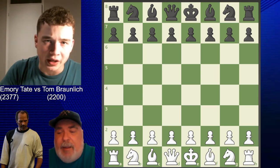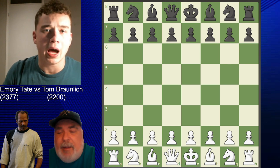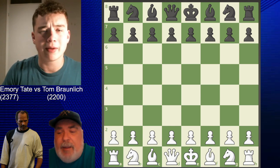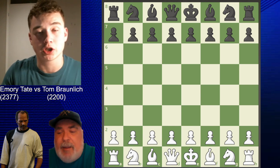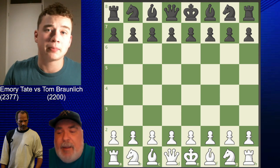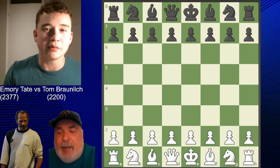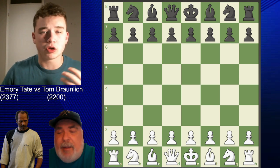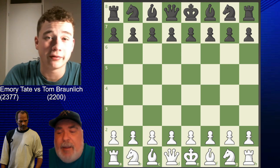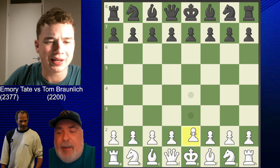Emery Tate's extreme chess following game is an absolute masterpiece played in 2001, and maybe one of the most beautiful attacking games of chess I've ever seen. Just a bit of context: it was played in the Farmington US Chess Open. Emery Tate's opponent is Tom Brunelich, a very strong chess player rated about 2200 at the time. He's also a famous card game designer who's written books on lots of different board games. Let's get into the game.